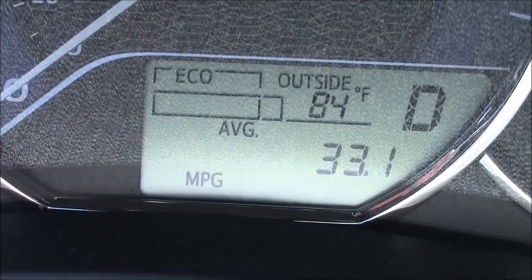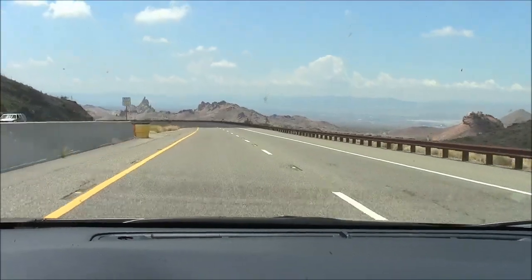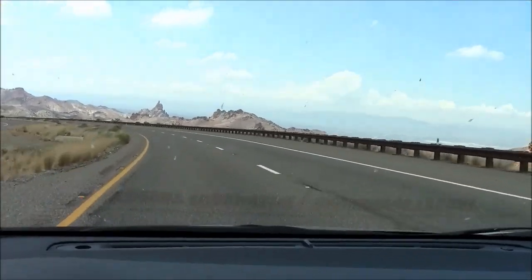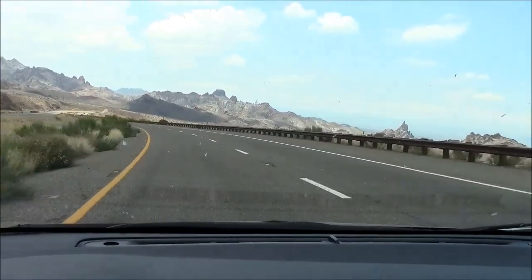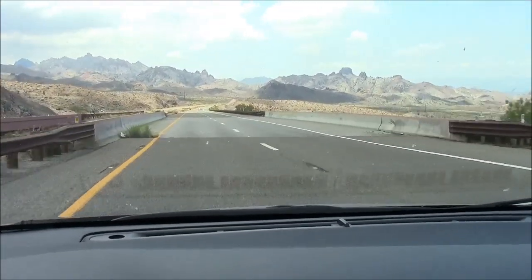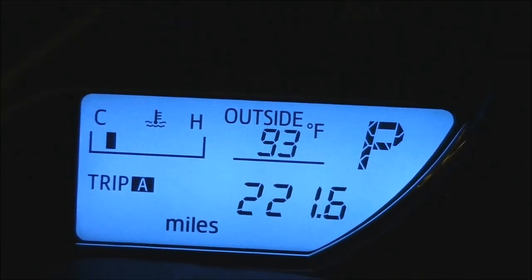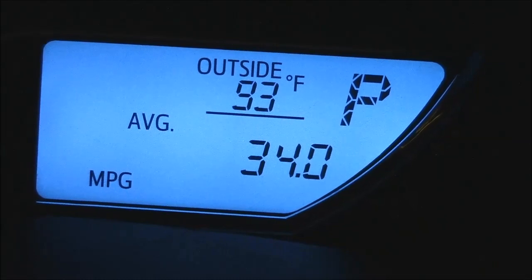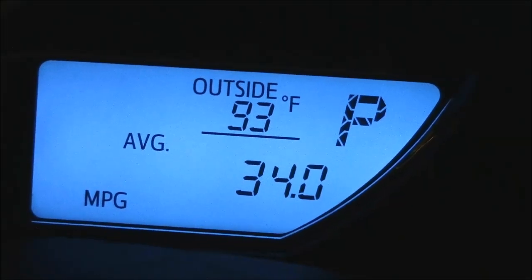At 180 miles on the freeway trip, we're getting 33.1 mpg. The Corolla is an excellent highway cruiser. There isn't much passing power with this engine, but wind noise is relatively low and the seats and suspension are comfortable — no real complaints. Completing the highway trip at 221.6 miles, we got 34.0 mpg. As I told you in the beginning, that's what I estimated we would get. Hey, I was right!